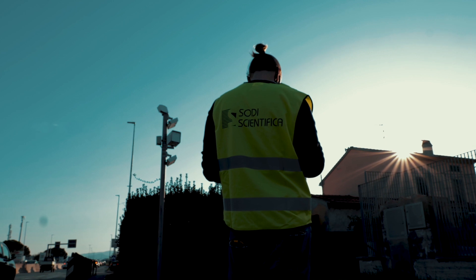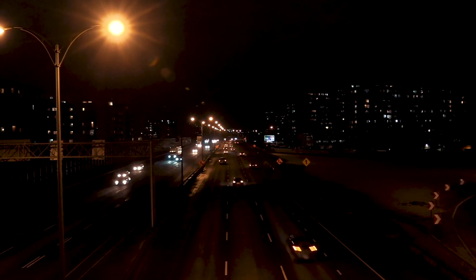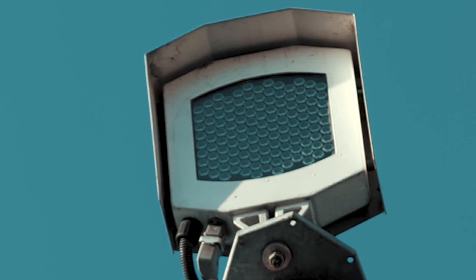An LED or infrared light flash can be installed onto Autovelox 106 Premium Plus for it to operate even in the dark.